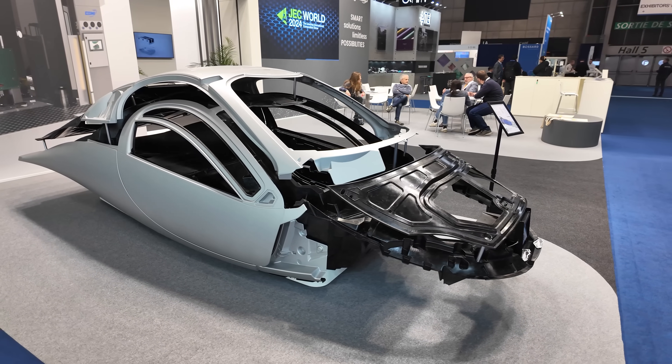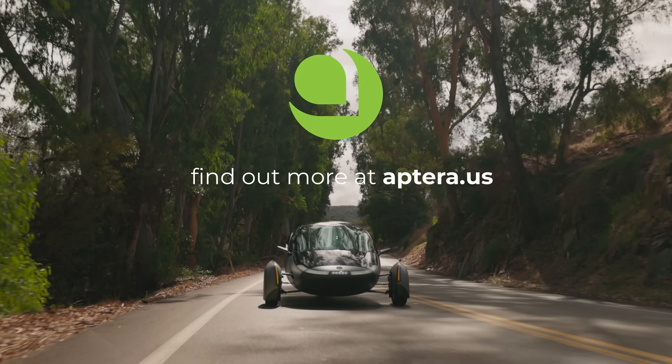Well, thank you all so much. That was it — Aptera at Jekworld. Thanks for watching. We'll see you in the next video.